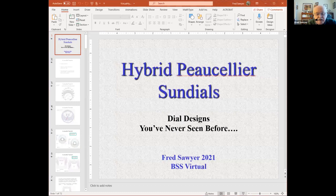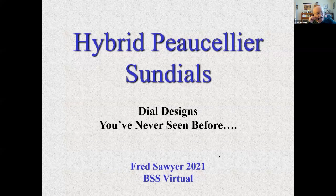Good day to you all. I'd like to talk today about what I call hybrid Porcelier sundials and show you some designs I think you'll probably agree you've never seen before. All of these designs will be azimuthal sundials — you're probably familiar with some azimuthals — these are two rather traditional ones: horizontal sundials using a straight vertical gnomon placed in the center.